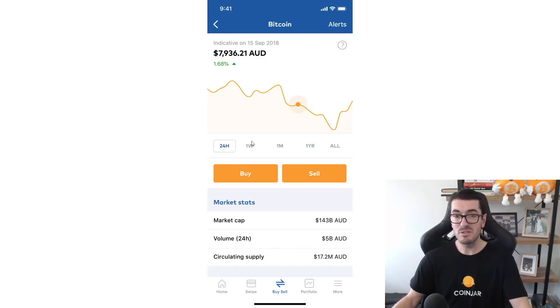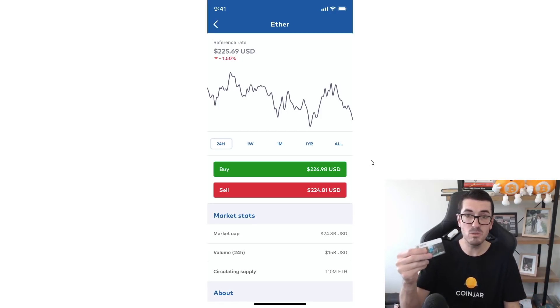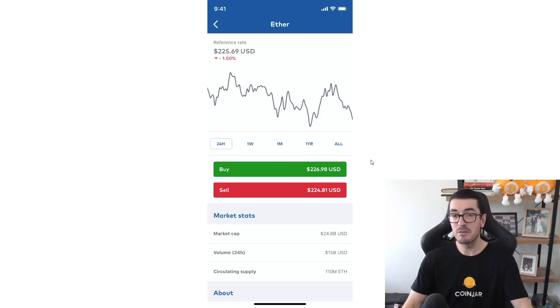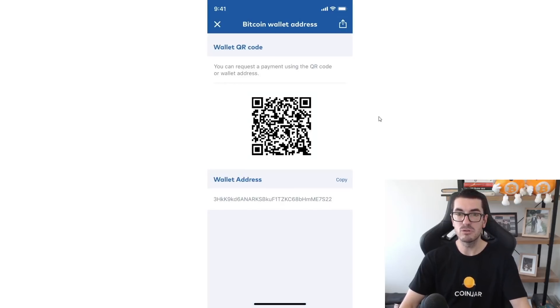There's also a chart screen where you can click on different timeframes to see the price going up and down, all the way back to 2013 or 2014. If you want to sell — say Ethereum — and cash out or take profits, or use some in your CoinJar swipe card, it will confirm that you want to withdraw to the bank account you've linked, and that money will be back in your account within a day or two depending on your bank.